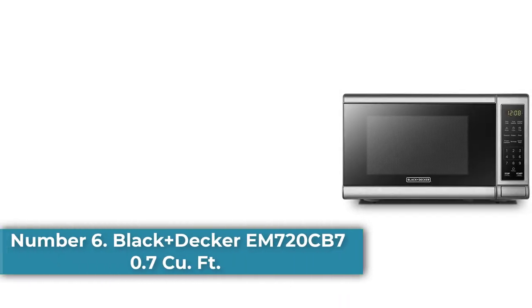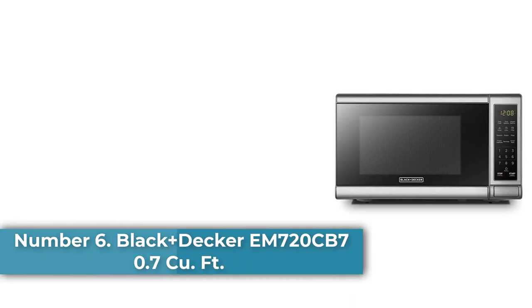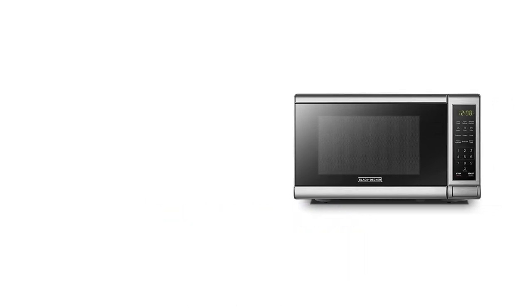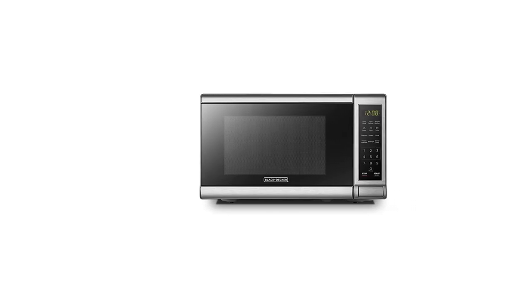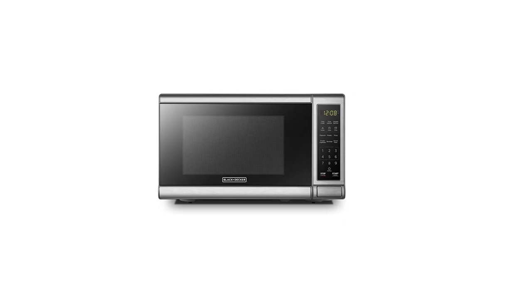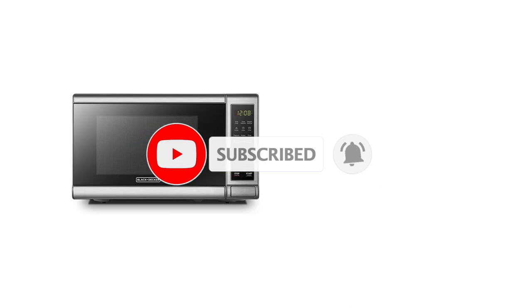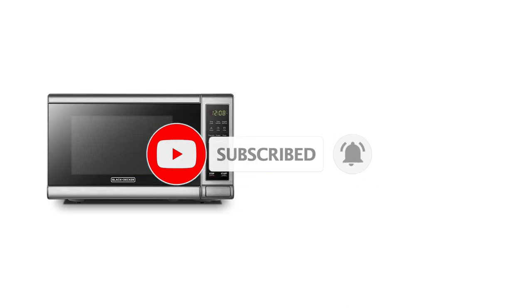Number 6: Black+Decker EM720CB7, 0.7 cubic foot digital microwave oven. At just under 1.5 feet wide, this compact model is ideal for smaller spaces. Whether you wish to reheat leftovers in a dorm, coffee at work, or for occasional use in a small apartment kitchen, this 0.7 cubic foot microwave has enough power to handle basic microwave tasks without taking up valuable space. Instead of a handle, the door is operated with a push button, which saves even more space.